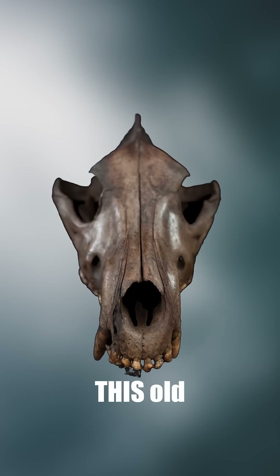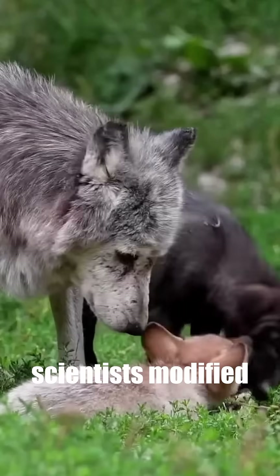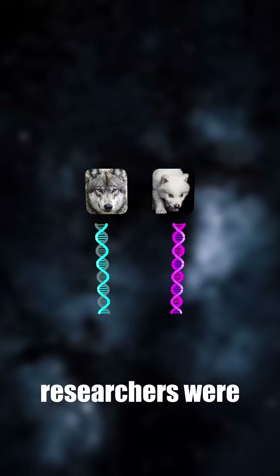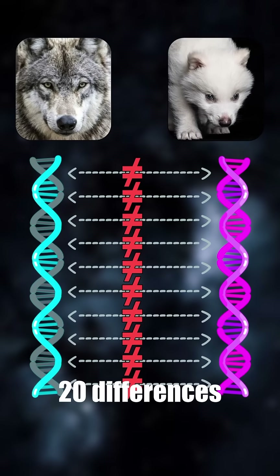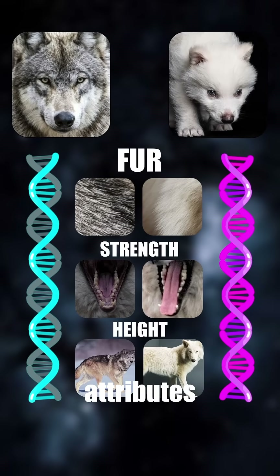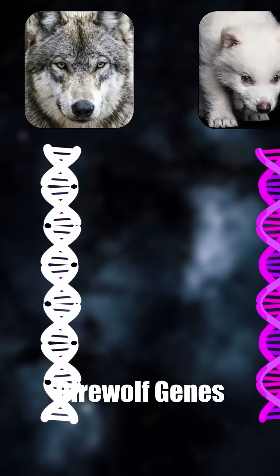When bones are this old, the DNA only comes out in fragments, so we can't use it to create new direwolves. Instead, scientists modified gray wolf DNA, which is 99.5% similar. Researchers were able to find 20 differences across 14 key genes, and each gene alters different attributes. They then made 20 edits to change the gray wolf genes into direwolf genes.